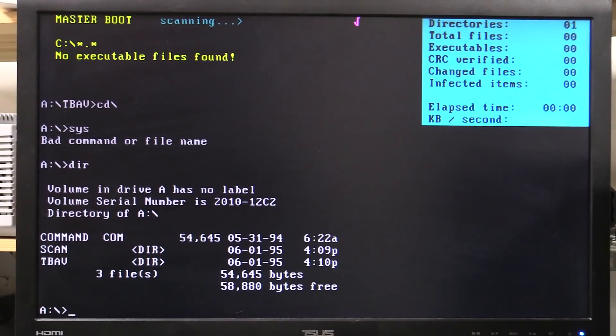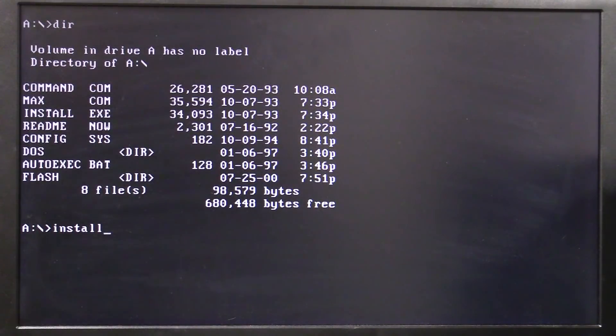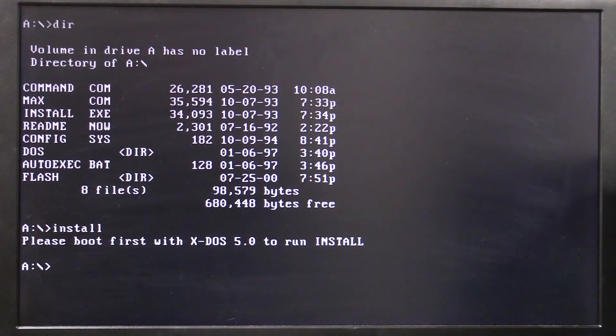We want to copy DOS 6.22 onto the C drive. Maybe we can install this XDOS thing — this is the original disk that came with it. It's got command.com and DOS files. I'm going to try the install command and see what that does. Otherwise I'd have to take the floppy drive to another machine, hook it up, transfer from USB, download the SYS files from the internet — it's just messy. 'Please boot first with XDOS 5 to run install' — and we know it doesn't boot.